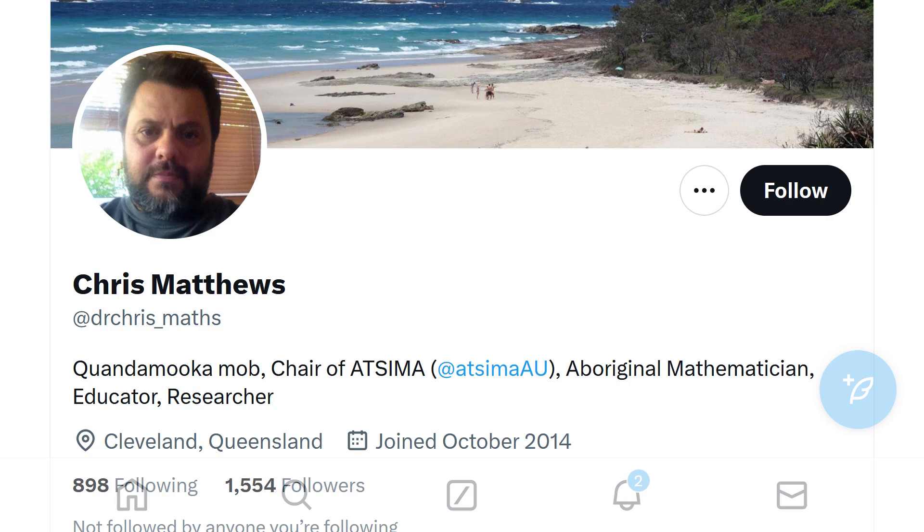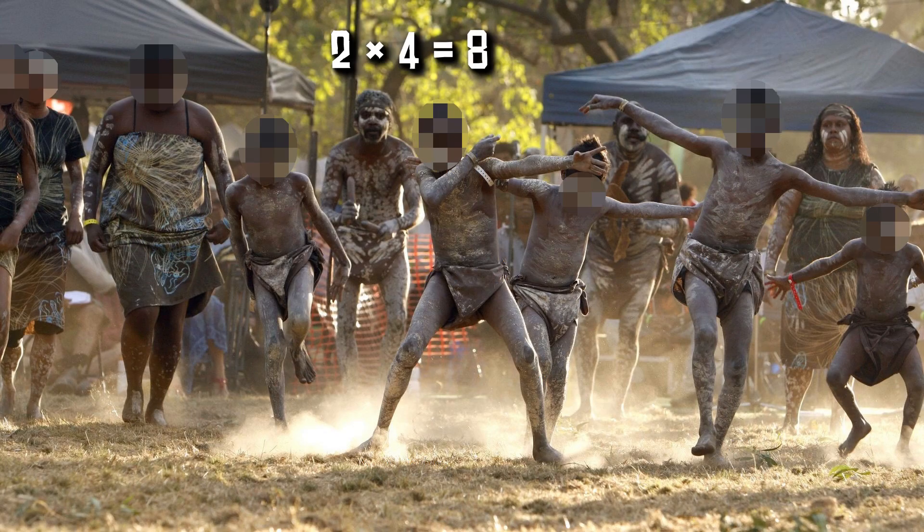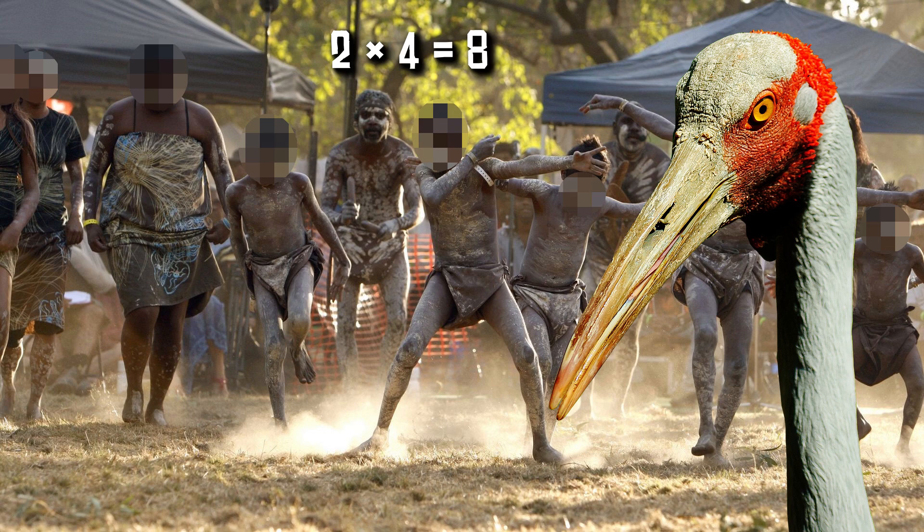But Dr. Chris Matthews of the Aboriginal Torres Strait Islander Maths Alliance, and also an Associate Dean at University of Technology Sydney, describes how Aboriginal children turned the equation two times four equals eight into a dance about flying brolgas. A group of two children acting as brolgas flew together, and then linked up with another group of two, and then two more groups of two to become a collection of eight in total.